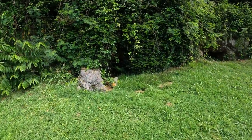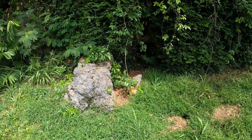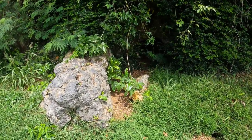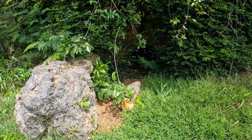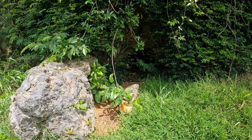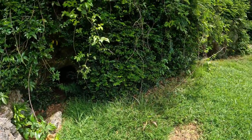Here is one of the bunker areas. You can't see it very well in this video, but the rock on your left is actually concrete, and back in there is a bunker that a Japanese soldier may well have been shooting out of.